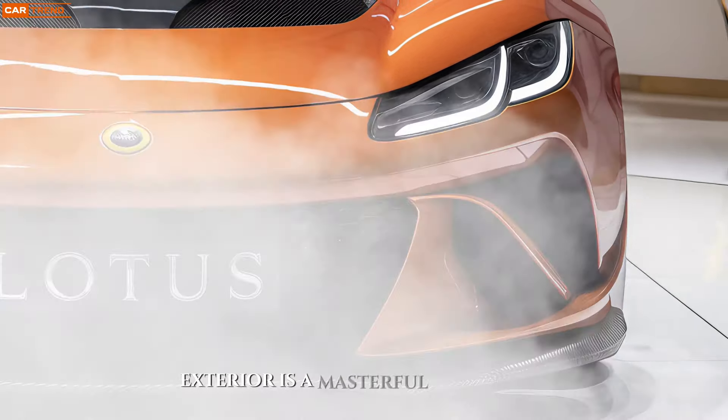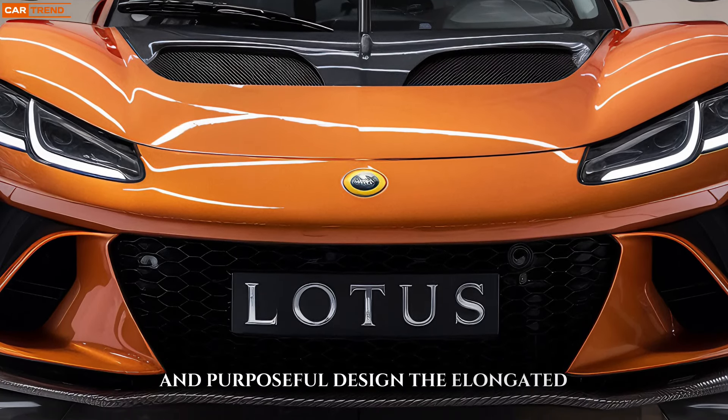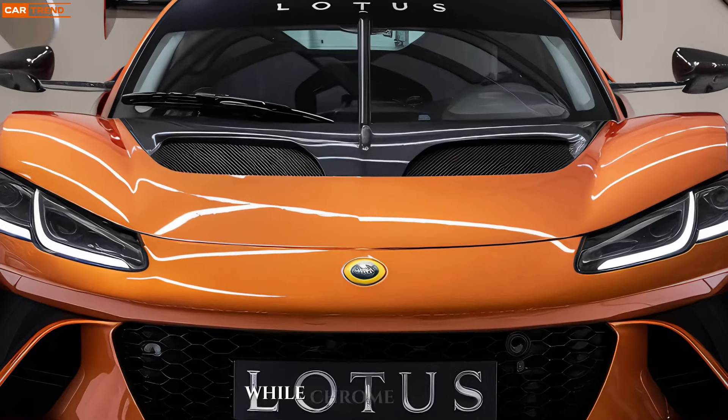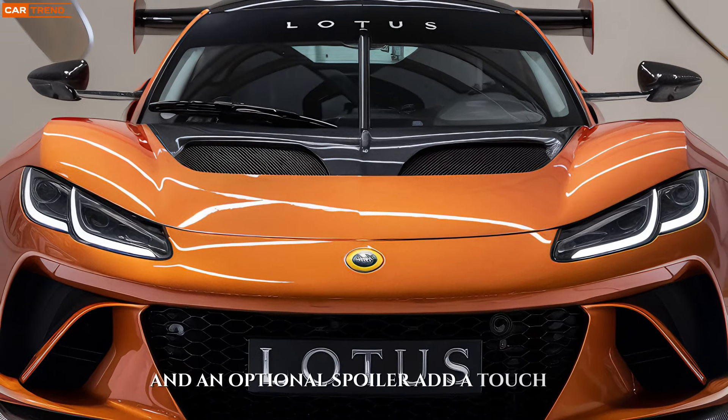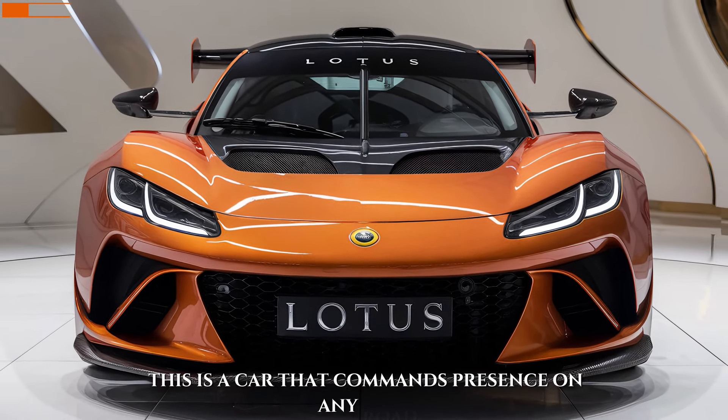The Evora GT's exterior is a masterful exercise in sculpted lines and purposeful design. The elongated hood hints at the power within, while chrome accents and an optional spoiler add a touch of undeniable sophistication. This is a car that commands presence on any road.